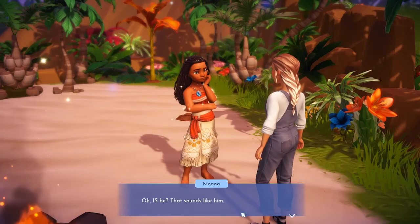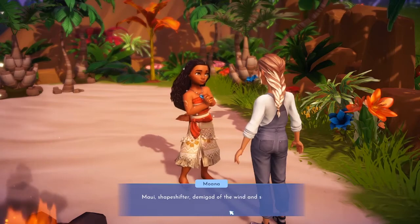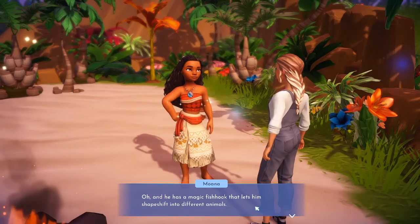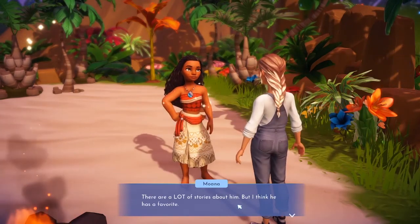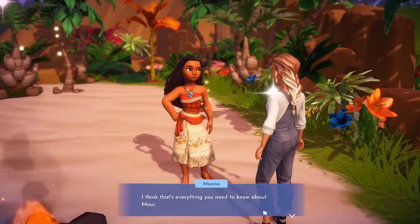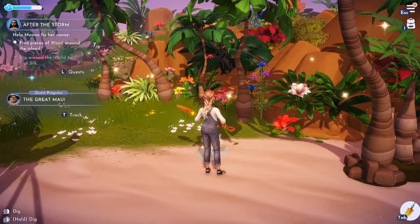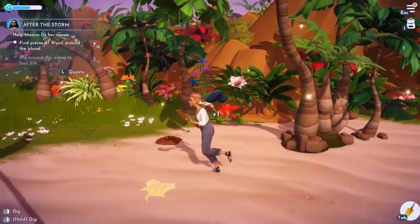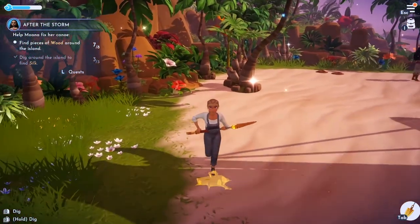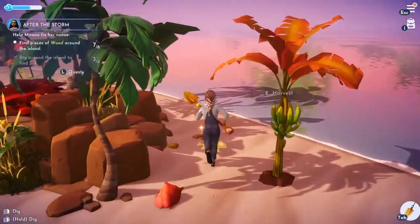Maui says he's gonna give me a test on him — and Moana fills me in: 'Maui, shapeshifter, demigod of the wind and sea, hero to all! He has a magic fish hook that lets him shapeshift into different animals. His favorite story is the time he planted eel guts and they grew into a coconut tree.' That's everything I need to know about Maui! We still need one more plank — I don't know where it is, but there it is! Got it.